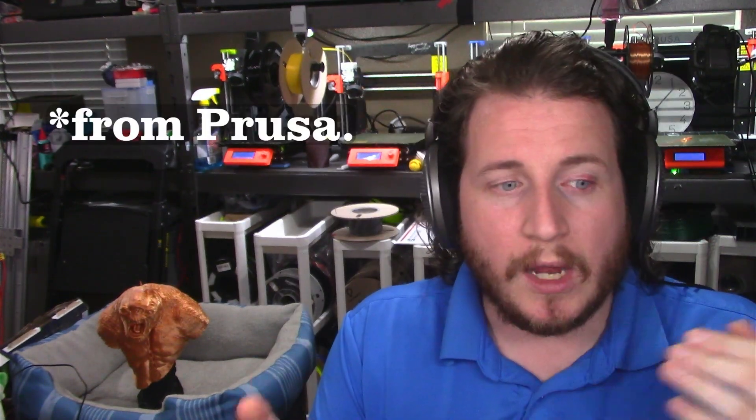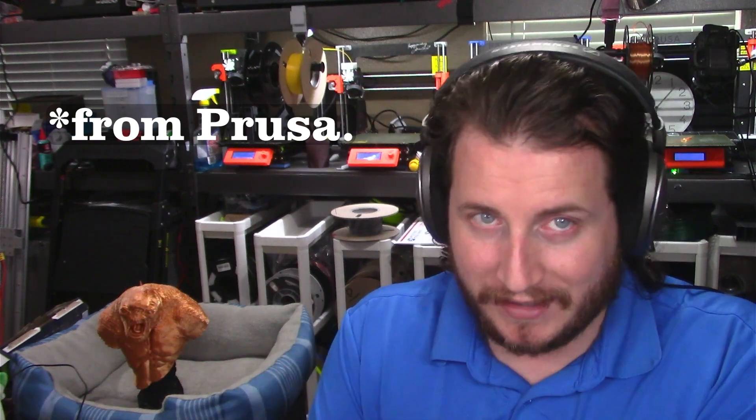Let's get back to talking about Prusa buying Printed Solid. I'm excited. Prusa took over US distribution to education and business. So if you're looking to buy more than a few printers from Prusa and you were in the United States, you would likely be doing business with Printed Solid. This alleviates some of the challenges for Joe and the team over at Prusa Research — one of them being importing. It's kind of a pain in the ass.